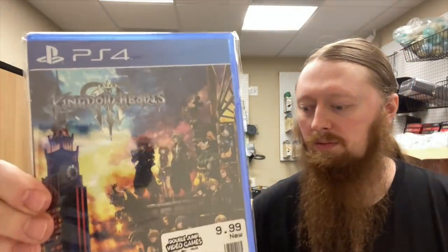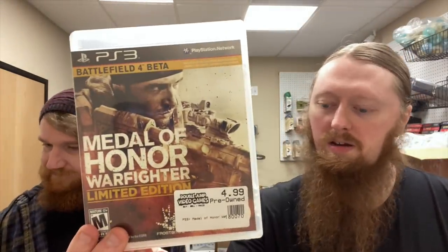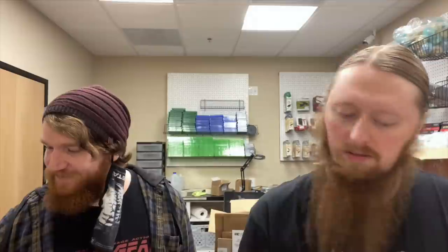We're going to go through these two stacks randomly and try to save the best stuff for last, but there's still good stuff in the cheaper stacks as well. Starting off with Ghost of Tsushima — very nice. Then we have Tom Clancy's Rainbow Six 3, Kingdom Hearts 3, Medal of Honor Warfighter Limited Edition, Doom Slayers Collection, and Lord of the Rings Fellowship of the Ring.